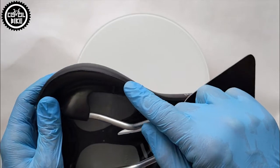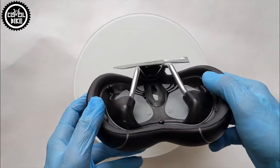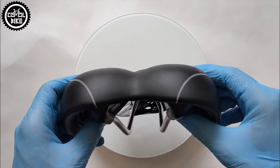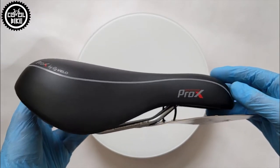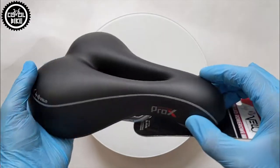I have been using these saddles for years in my designs and all the girls were happy with it. Additionally, you can buy them often below 15 euros, so in my opinion it's the best budget women's saddle on the market.